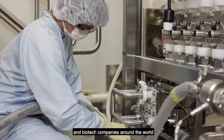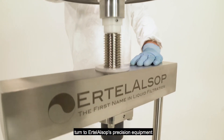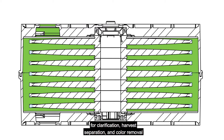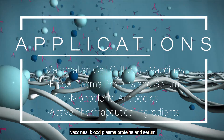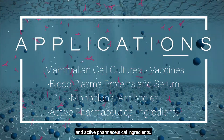Reputable drug manufacturers and biotech companies around the world turn to Ertel Alsop's precision equipment to achieve excellence in superior quality for clarification, harvest separation, and color removal for various applications such as mammalian cell cultures, vaccines, blood plasma proteins and serum, monoclonal antibodies, and active pharmaceutical ingredients.